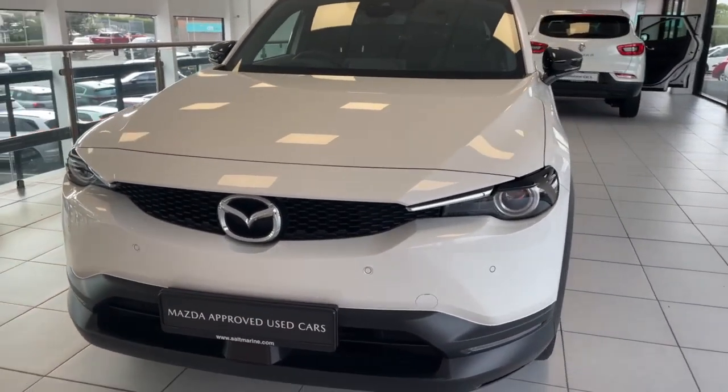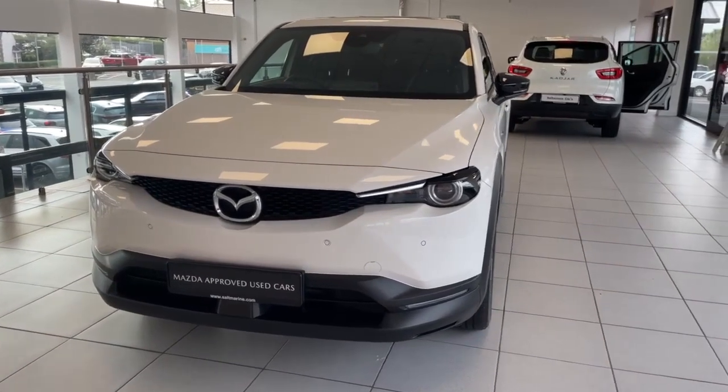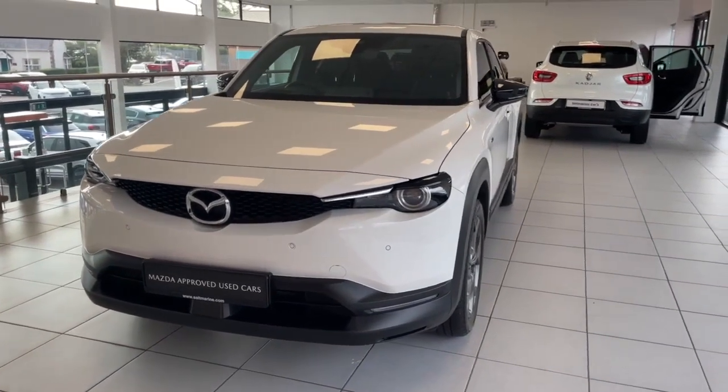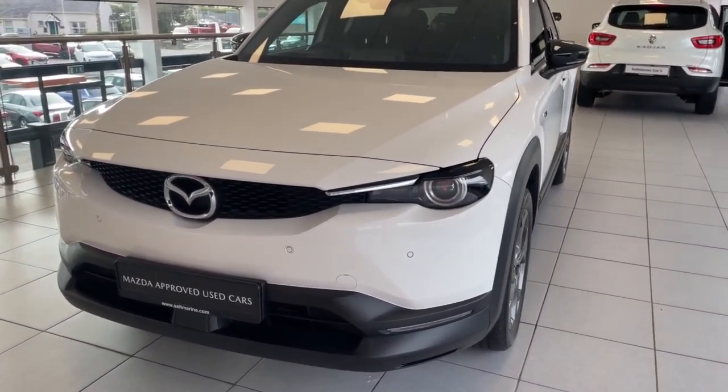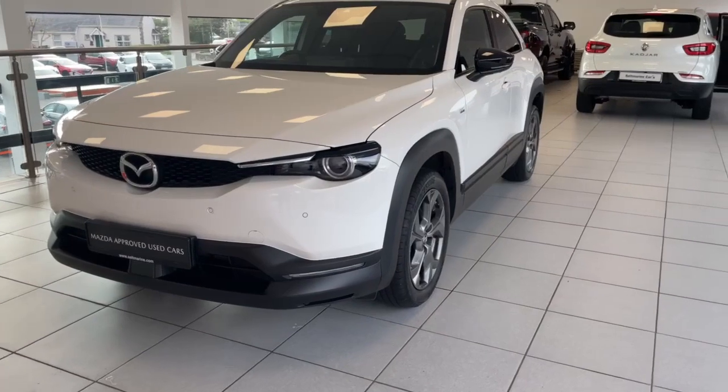Thanks for watching the video today on one of our very own 2024 Mazda MX-30. This is your BEV — fully electric — finished in Arctic White, covering just under 5,200 miles, in excellent condition, and it is under Mazda warranty until 2027.